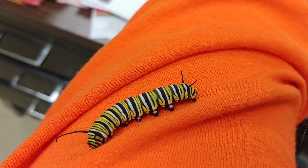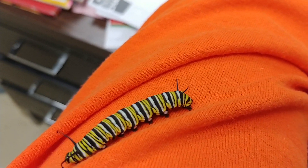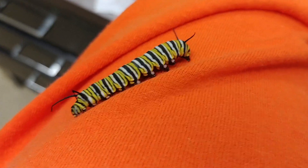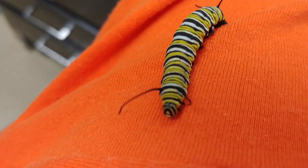Yeah, we've had them about a week. We found them when they were about 14 millimeters long and now they are much larger. Holy cow.